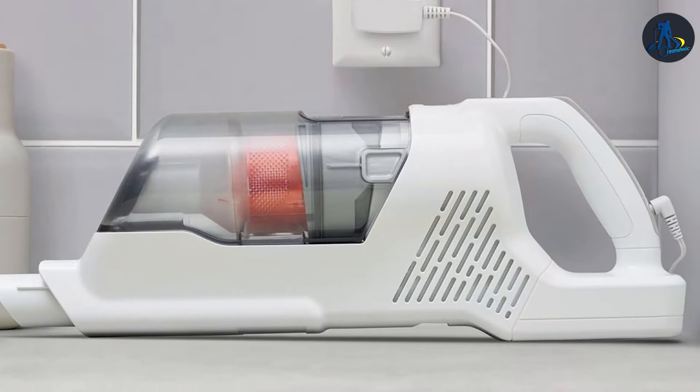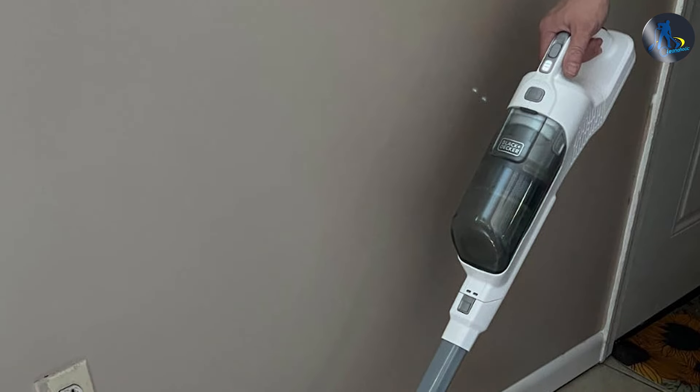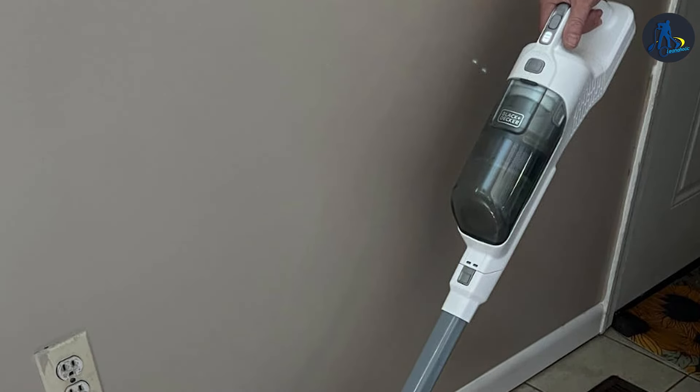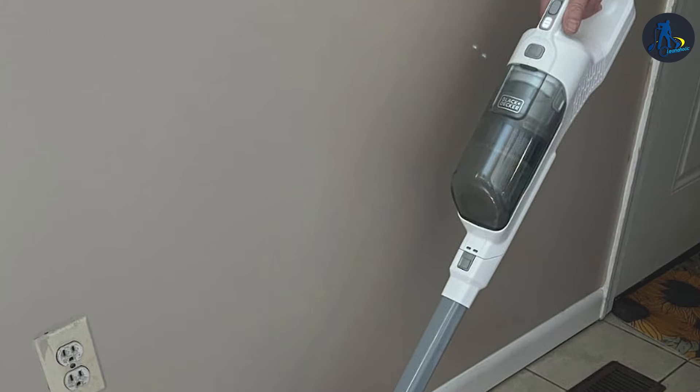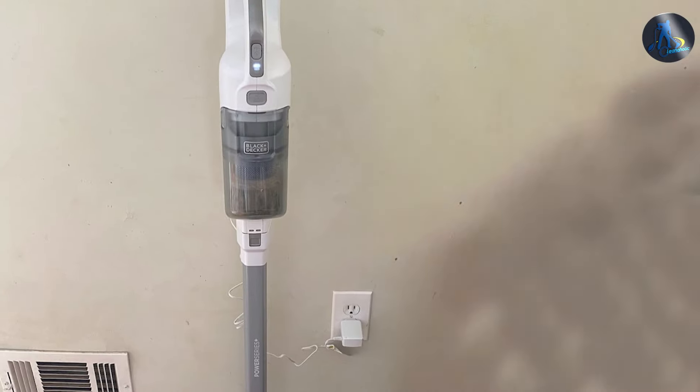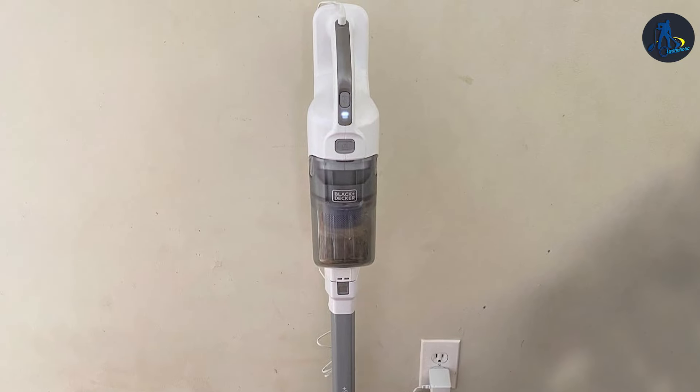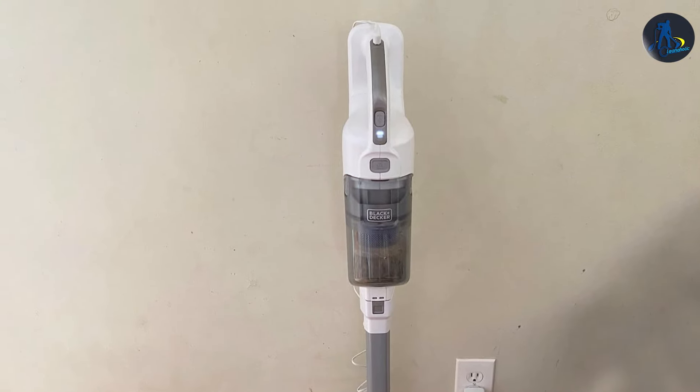Durability is a key aspect of the Black+Decker brand, and the Power Series Plus is no exception. Built to last, this vacuum is designed with quality materials that can handle the demands of daily use. The removable and washable filter system, along with the easy-to-empty dustbin, makes maintenance simple and straightforward, ensuring the vacuum remains in top condition for years to come.